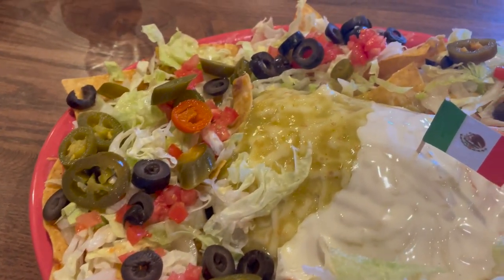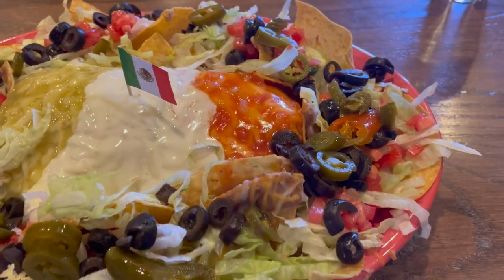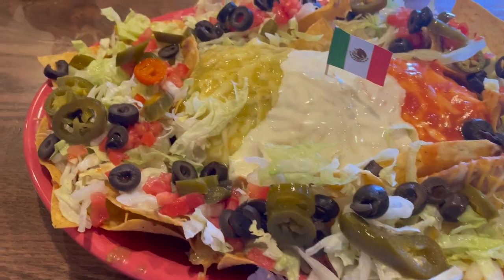This is a giant burrito. There is a side of chips that is served around it. It is topped with queso and different sauces. The burrito is filled with chicken, beef, vegetables, cheese, rice — everything imaginable. I've been really craving a good burrito and this one looks absolutely delicious.